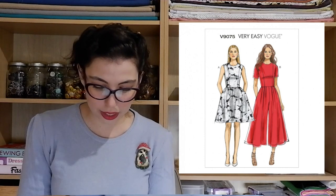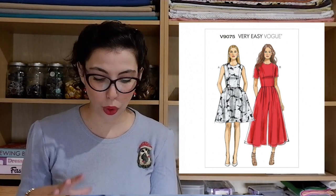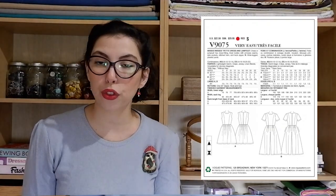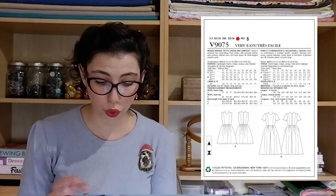Vogue 9075 is one of their easier patterns. You have View A, which is a sleeveless dress with a flared skirt, and then View B, which is actually a jumpsuit with short sleeves and a really flared trouser design with a fitted bodice — a great combination. It also has pockets, which is a really great addition to any outfit. My fabric suggestion would be our Minerva Core Range Luxury Smooth Crepe Fabric in the color Coral — a really delicate color with a fine finish and really fine quality.